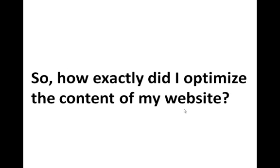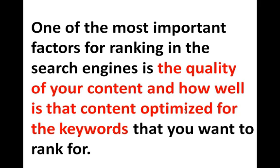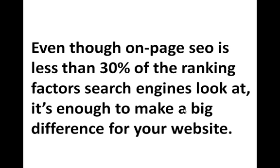Probably right now you're asking yourself how I did it, how I optimize the content of my website. One of the most important factors for ranking in search engines is the quality of your content and how well that content is optimized for the keywords you want to rank for. Even though on-page SEO is less than 30% of ranking factors that search engines look at, if you do it right, it's enough to make a huge difference for your website.